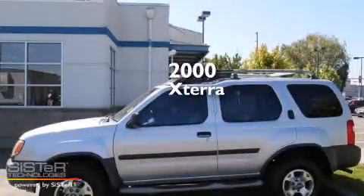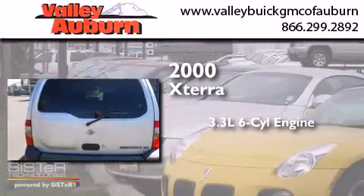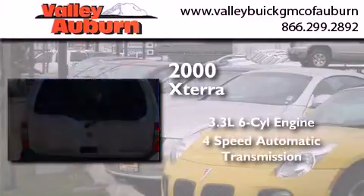This is a 2000 Nissan Xterra. It features a 3.3-liter, six-cylinder engine and a four-speed automatic transmission.